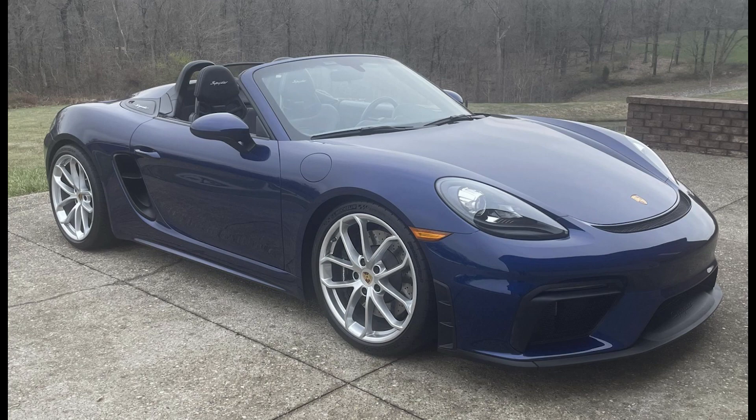On Cars and Bids, a nice-looking Gentian Blue over Black 2020 Porsche 718 Boxster Spyder with 8,400 miles was bid to $100,001 — reserve not met.